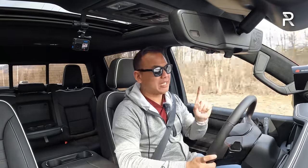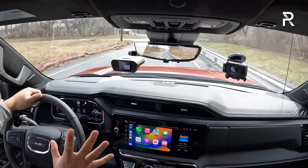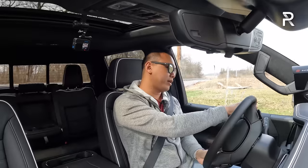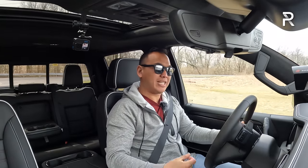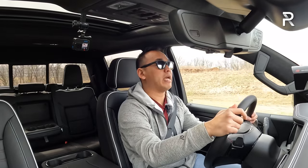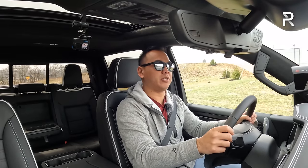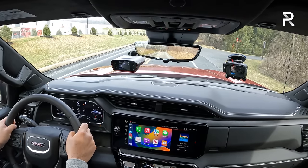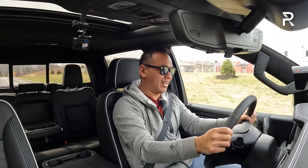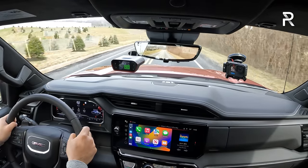The V8, while it does sound better, requires you to rev the engine significantly more to get the power, whereas the diesel has all that delicious 500 foot-pounds of torque basically right off of idle. The V8 requires you to really push it, but when you do it sounds good. You can also get it with a cat-back performance exhaust system, which will make the noise even better. Let's try it one more time — 6.19 seconds going slightly uphill.